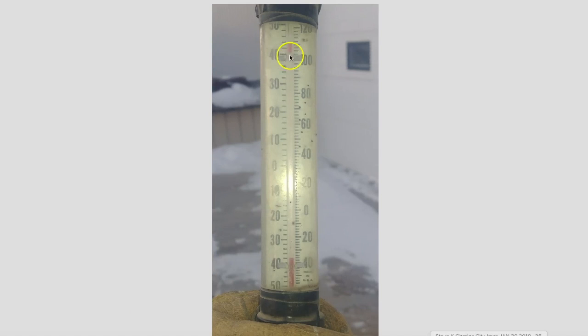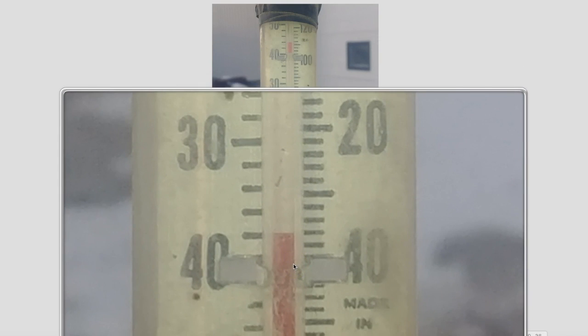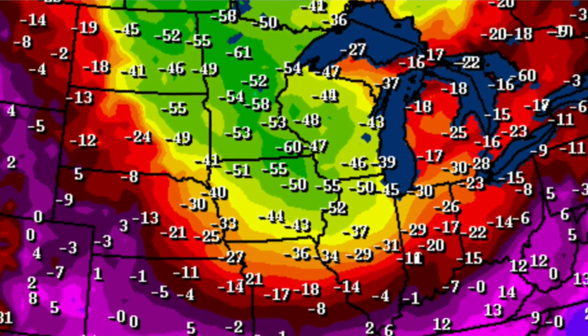Here is an outdoor thermometer showing negative 36, sent in by Steve from Charles City, Iowa — from today. You can see zero is right here and the mercury is all the way down at minus 36 degrees Fahrenheit. Unbelievable. Charles City is right here on the map. Steve said he was out at 4:30 this morning taking his wife to work, and the wind chills were in the minus 50s, and in some areas in lower Minnesota, minus 60.